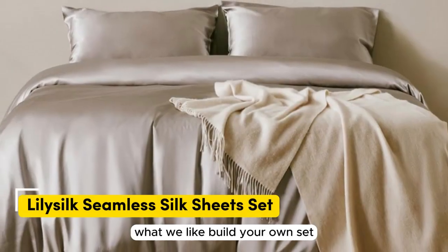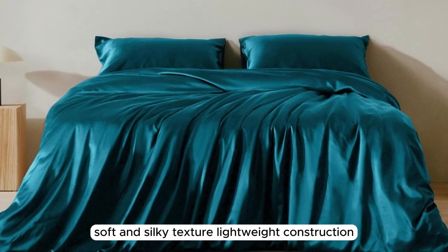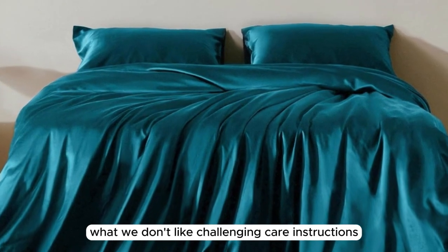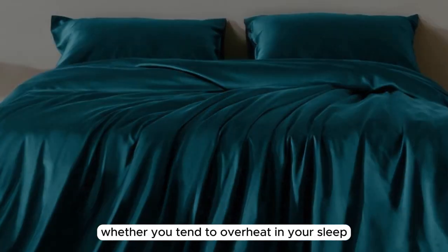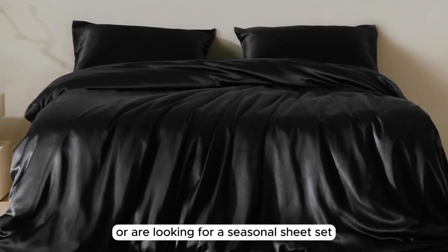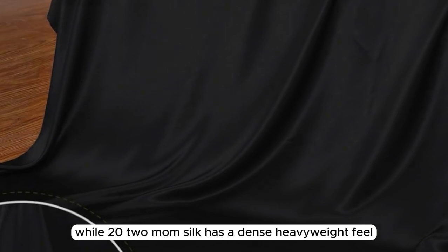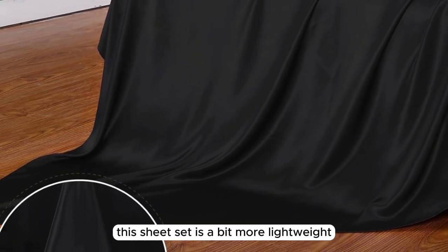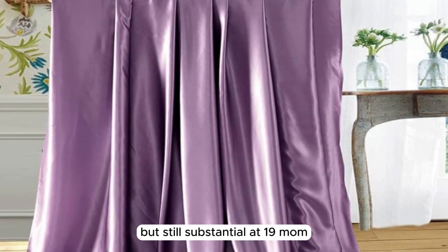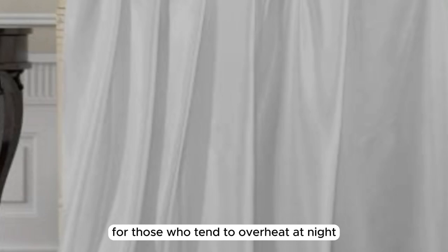Number 3. What we like: build your own set, soft and silky texture, lightweight construction. What we don't like: challenging care instructions. Whether you tend to overheat in your sleep or are looking for a seasonal sheet set for the warmer months, the LilySilk Seamless Silk Sheet Set is a great pick. While 22 momme silk has a dense, heavyweight feel, this sheet set is more lightweight at 19 momme, which may be just right for those who tend to overheat at night.